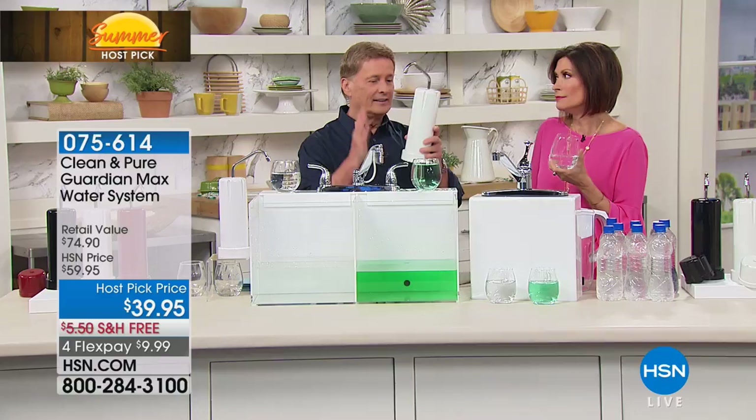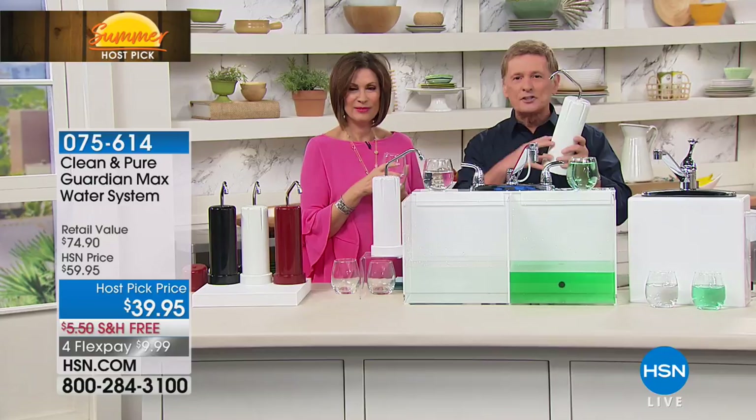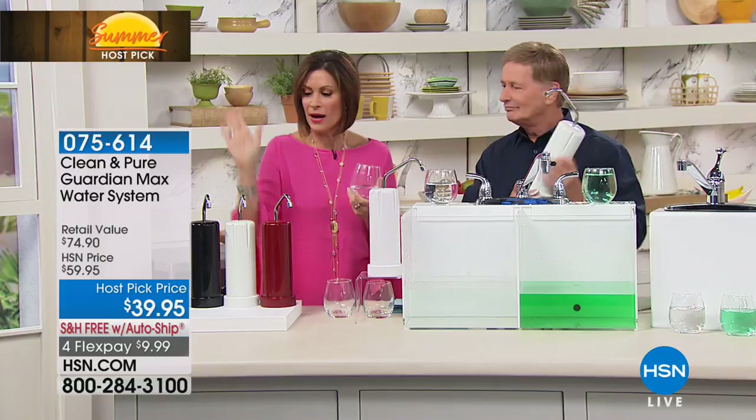This is 30,000 gallons of water — never have to replace the filter, never have to go back to the store. And if you're a coffee lover, get ready for the best tasting cup of coffee you've ever had using the water from the Clean and Pure. We have red, white, and black — all three colors still available right now. We're including that additional bonus of the extra filter.